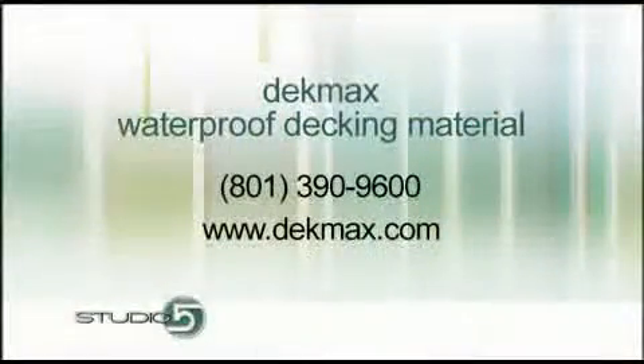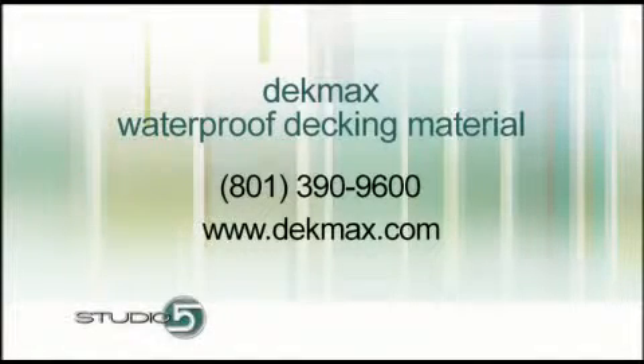If you'd like more information on DeckMax — which is the name of the product and the company — for any decking problems you might have, you can contact Matt. Their website is DekMax.com — 'deck' is spelled creatively without the C. You can contact them to ask more questions as well.